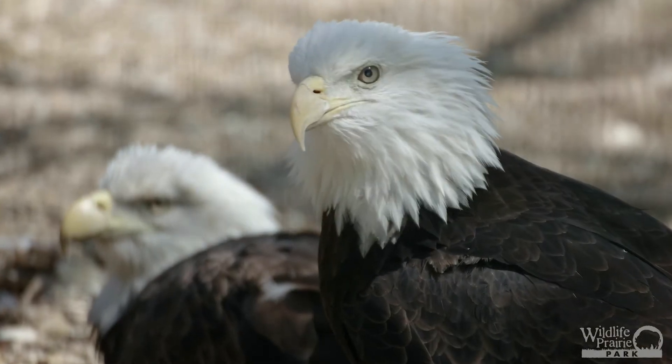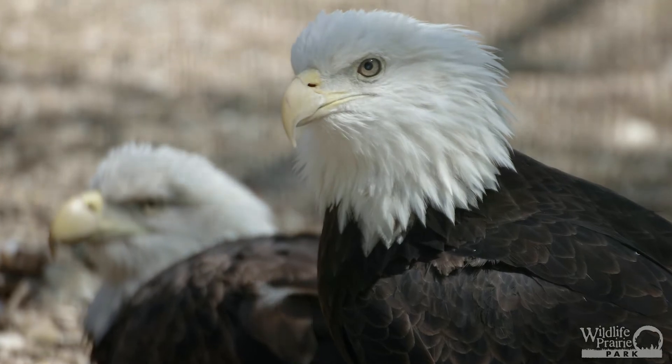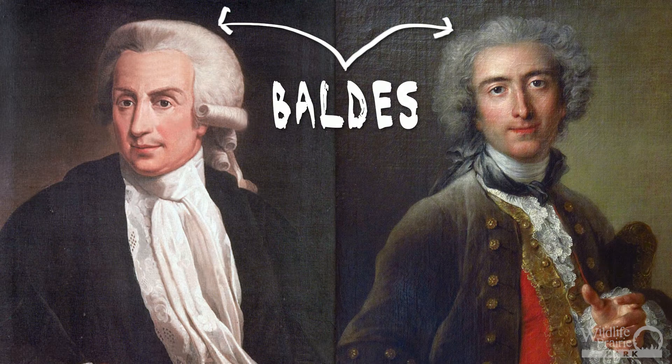Furthermore, the bald eagle gets its name from early settlers who were reminded of the white wigs, also called "balds," worn by British men at the time of colonization.